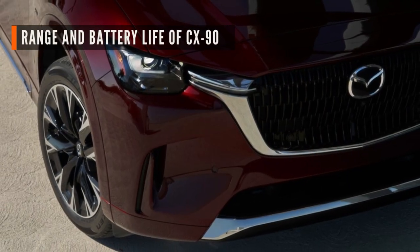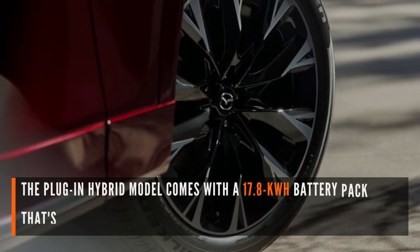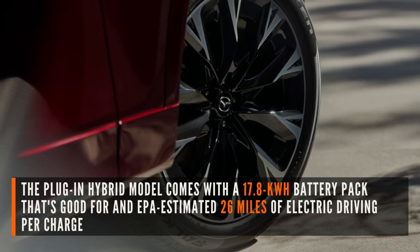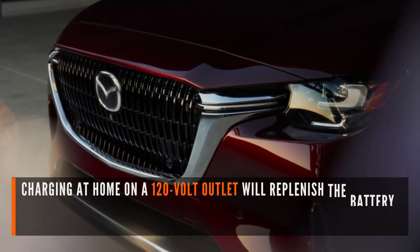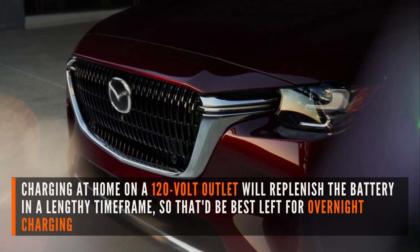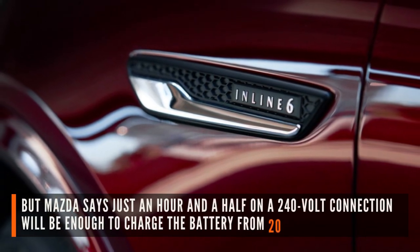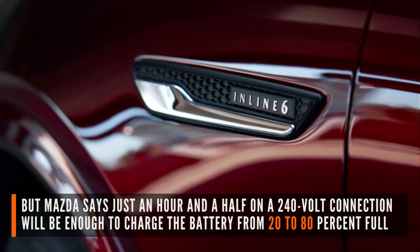Now let's have a look at range and battery life of the CX-90. The plug-in hybrid model comes with a 17.8 kWh battery pack that's good for an EPA-estimated 26 miles of electric driving per charge. Charging at home on a 120-volt outlet will replenish the battery in a lengthy timeframe, so that'd be best left for overnight charging. But Mazda says just an hour and a half on a 240-volt connection will be enough to charge the battery from 20 to 80% full.